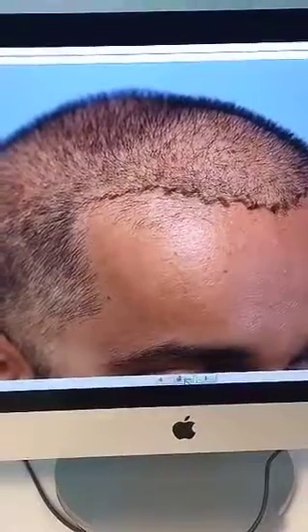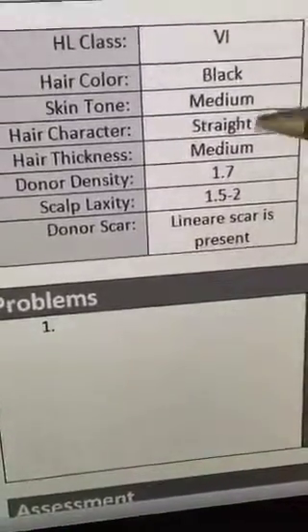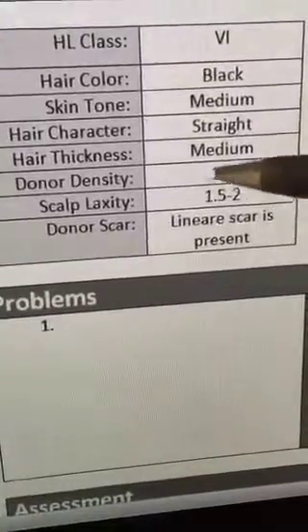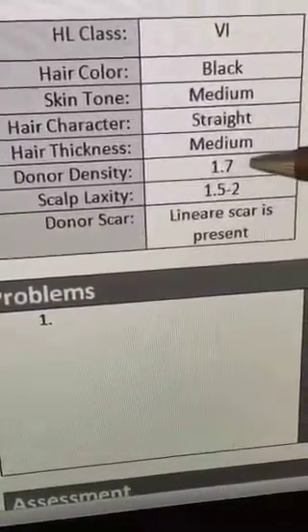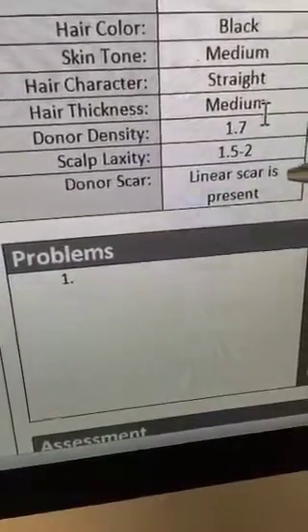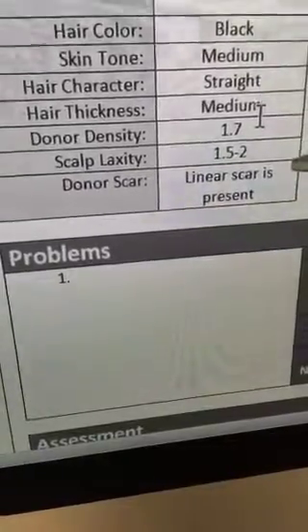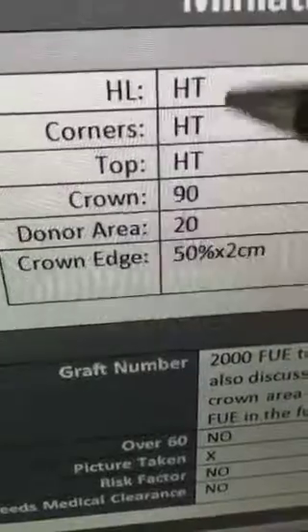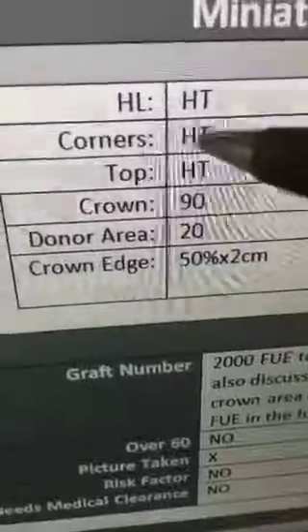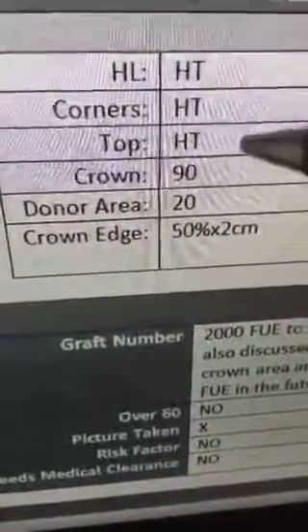Let's look at his exam sheet. His hair is black and straight. His donor density is less than average because of his previous hair transplant. He has a linear scar on the back from his strip procedure. Despite that, he wants to proceed with the FUE procedure to make it more convenient and less painful. He had transplanted hair in the front and top areas. In the crown, he has 90% miniaturization — we're not going to touch the crown.